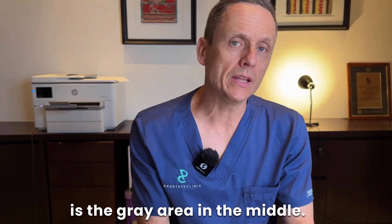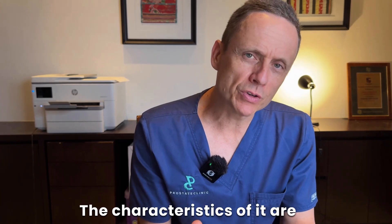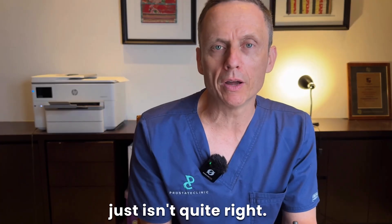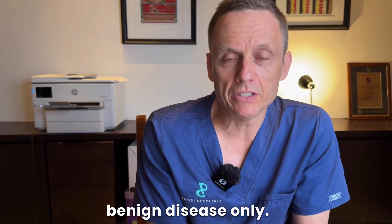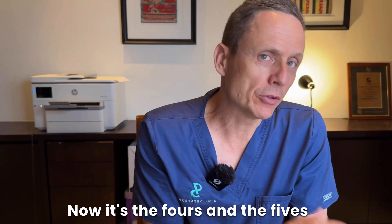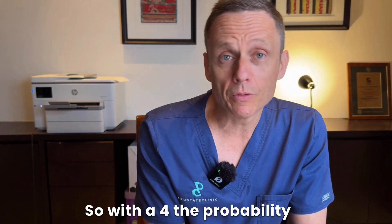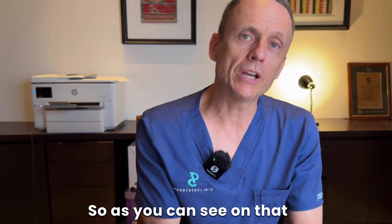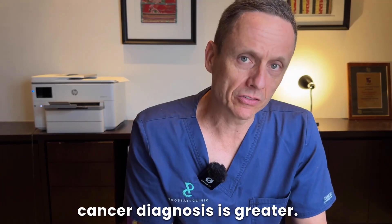The PIRADS 3 is the grey area in the middle. We can see a spot usually in the peripheral zone, but the characteristics are not entirely consistent with prostate cancer — something just isn't quite right. The majority of people with a PIRADS 3 will have benign disease only, around 70%, but 30% can actually have prostate cancer. It's the PIRADS 4s and 5s that correlate more strongly with a prostate cancer diagnosis. With a PIRADS 4, the probability is around 75%, and with a PIRADS 5 it's around 95%. It's important to be aware that this is not absolute.